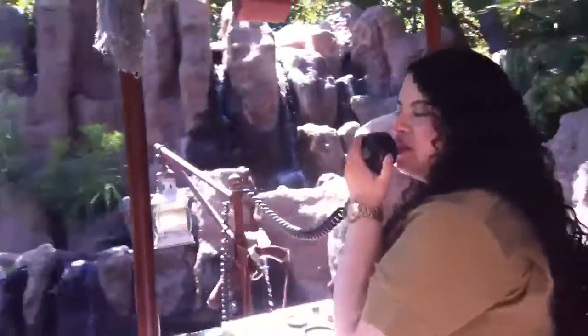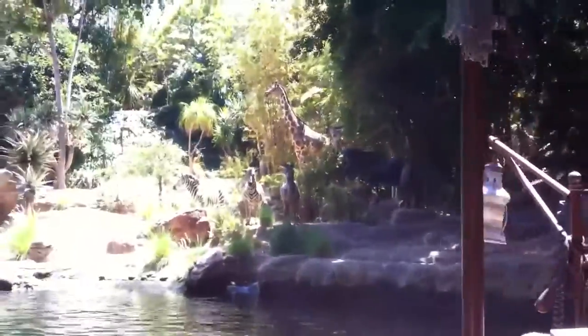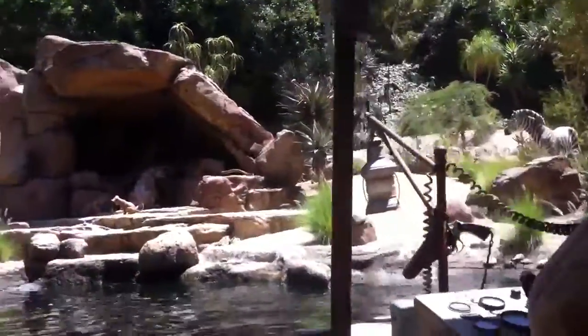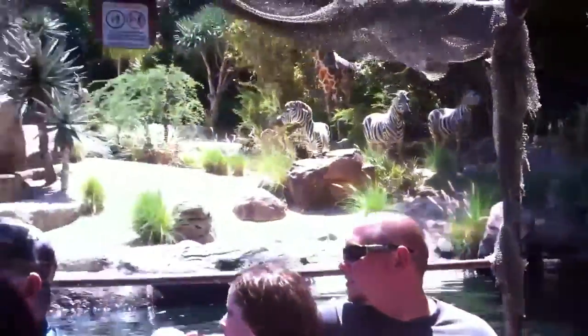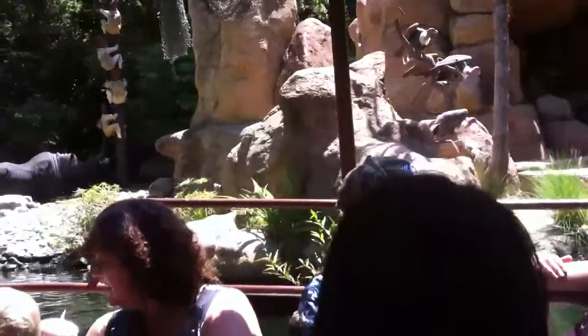And we are out of there. We are now in the African veldt. The African veldt is home to a wide variety of animals. Take a look at those zebras. Can you believe it? They're still in black and white.